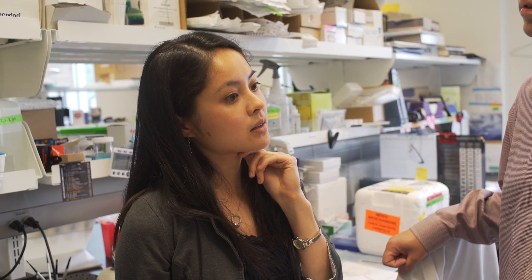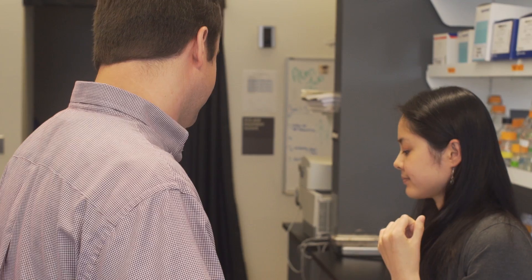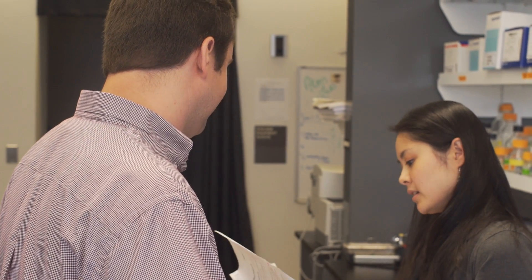Labs are pretty social actually, because you have to talk to other scientists to discuss what you're doing, what they're doing, and if it's in connection — because that can lead to new breakthroughs.